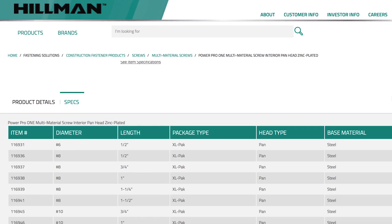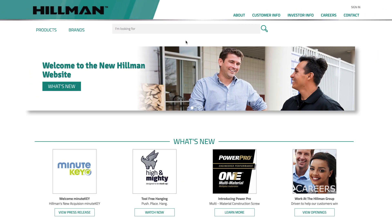Coming soon, Hillman is launching online ordering. If you would like to start placing orders online, contact your sales representative or our customer service team. This is just another way Hillman is making managing your hardware aisle easier.